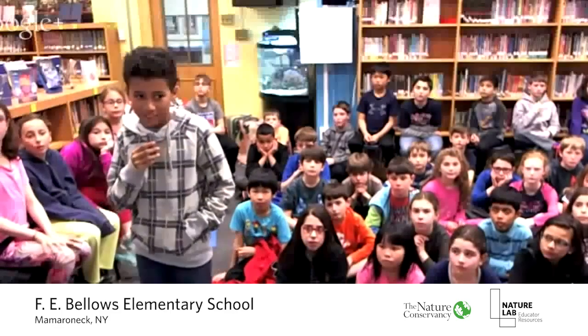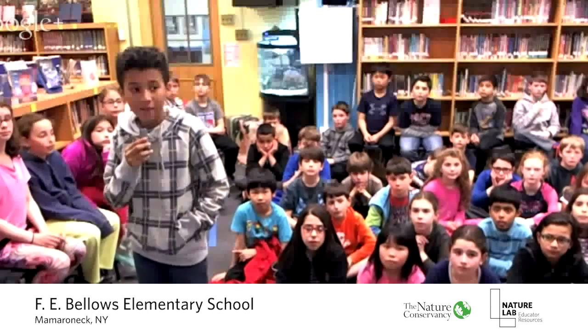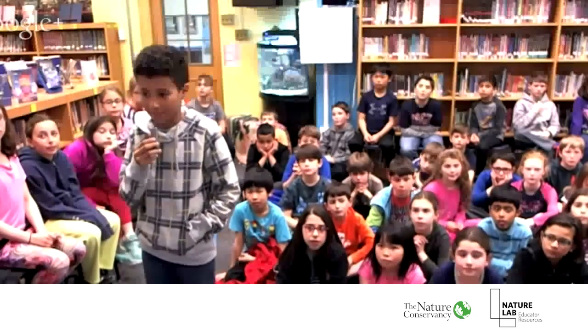You know what else is really interesting? Water. It's a huge part of our everyday lives — sometimes we might not even notice how much we depend on it when we can just go to the tap and instantly have fresh, clean water. Let's ask our fourth graders in New York: do you know where your drinking water comes from? Hi, I'm Elias. I live in Mamaroneck and my water supply is obtained from the upstate Catskill and Delaware watersheds of the New York City water system.